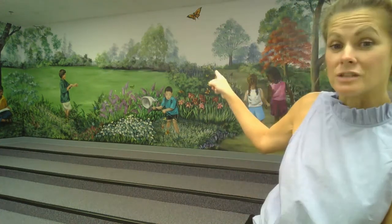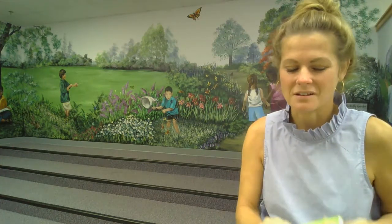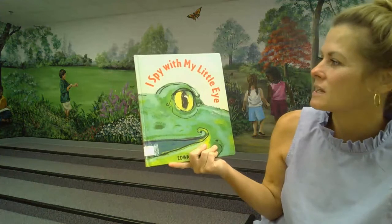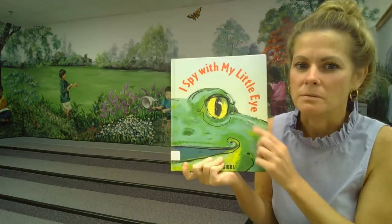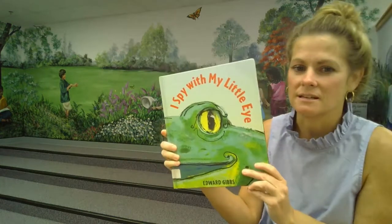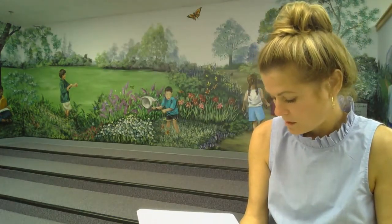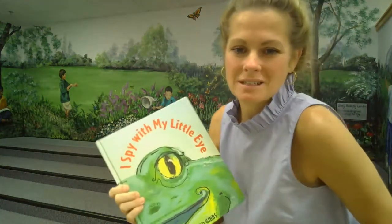Have you ever played I Spy? You say, I spy with my little eye something green. Do you see anything green? Alright. Today we are going to read I Spy My Little Eye by Edward Gibbs. And I have permission today from Candlewick Press to be reading this story to you.